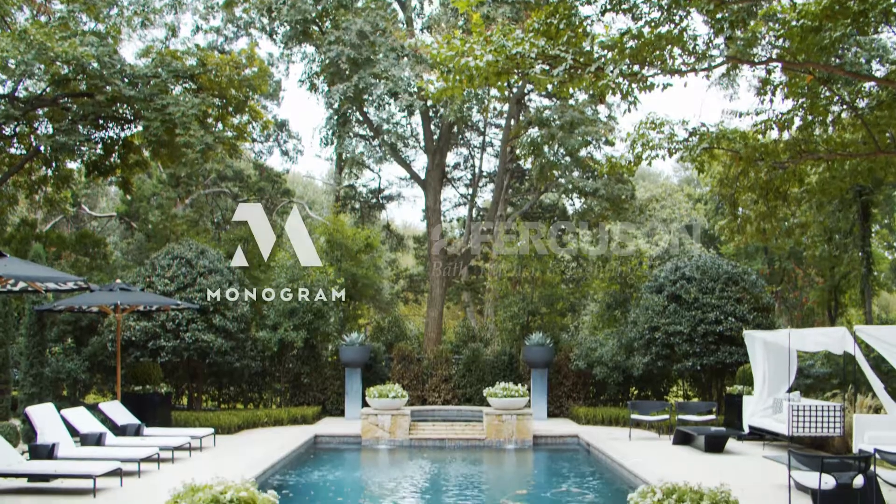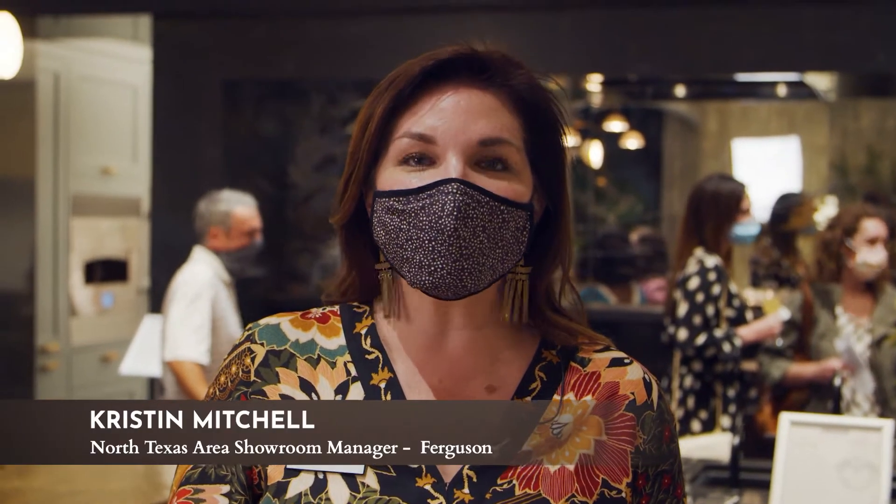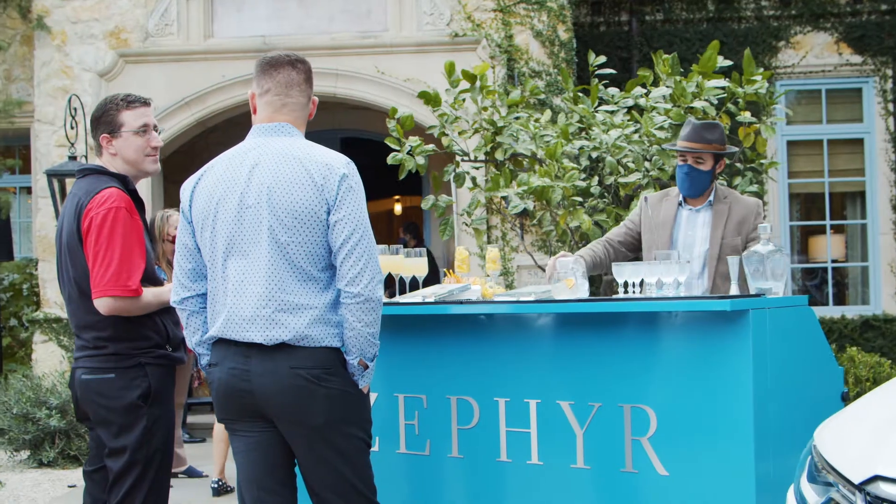Tonight we're here at the Kipps Bay Show House. It's its inaugural year here in Dallas and it's featuring Monogram appliances.